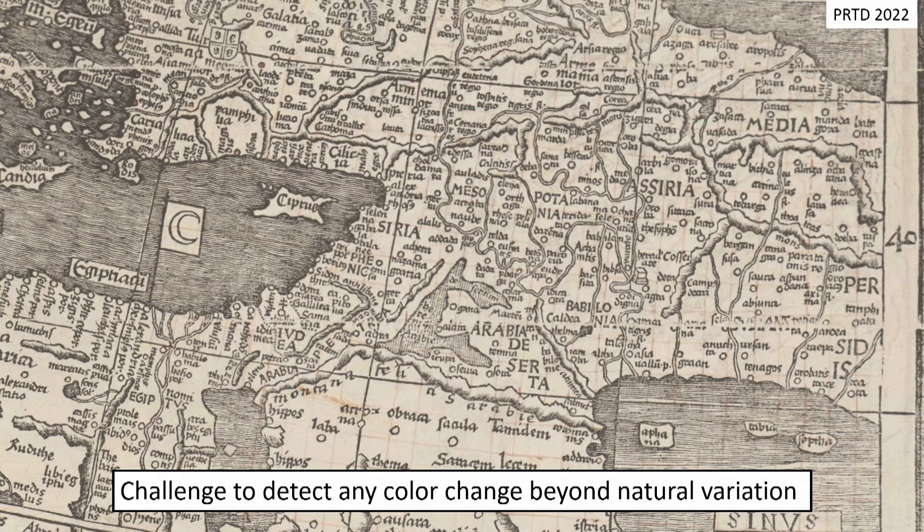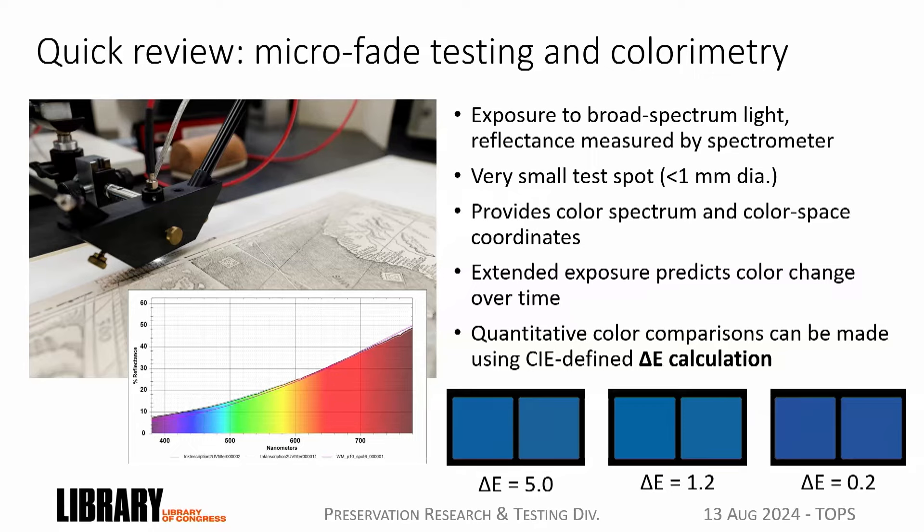The punchline: we were really challenged to detect any color change beyond natural variations already present in the maps themselves. Prior to encasement, there was a lot of work done by Cindy on microfade testing, colorimetry analysis, and light sensitivity analysis of the colorants on both maps. For the Waldseemüller map, there were various red inks on grid lines and dots, iron gall ink in one region, and residues and stains from prior treatments. The Buell map had tons of colorants all over it—Prussian blue was found on the map, which really drove the idea of hypoxia. Microfade testing takes a tiny micro spot less than a millimeter in diameter, exposes test sites to broad-spectrum high-intensity light, and measures what's reflected back, giving color space coordinates in LAB color space. You can use this technique to expose a test material to extended light exposure to see how it might fade over time, or compare two different spots to each other quantitatively. The delta E calculation lets you do that quantification.